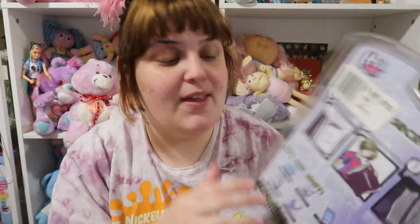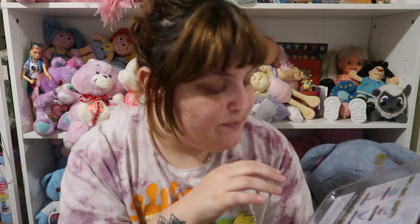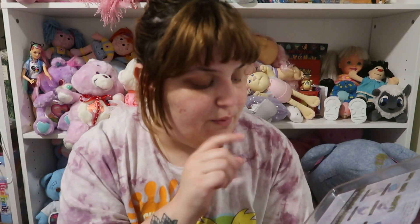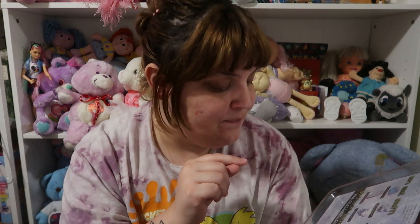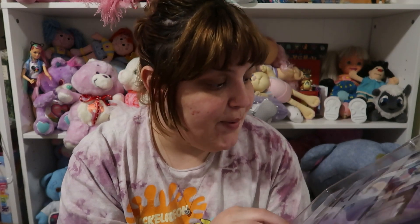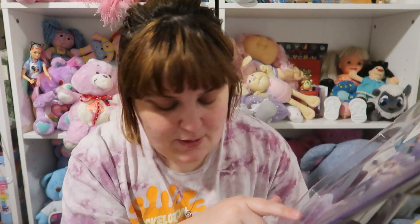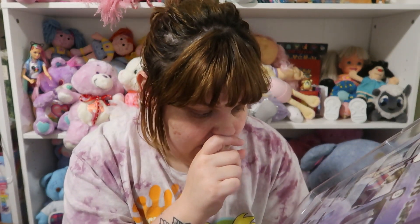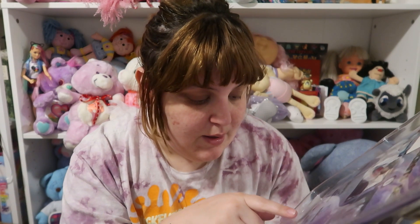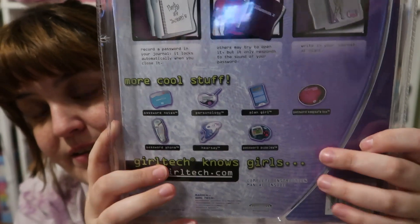There's the book, and here are also a lot of really cool other things from Girl Tech. This was made by Radica Girl Tech in 2001. There was Password Notes, Personality Plan Girl, Password Keep Safe, Password Phone, Hearsay, and Password Puppies — all of these were really cool and I want to get even more of these.